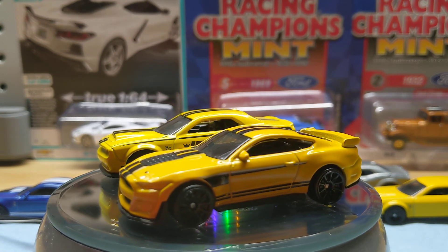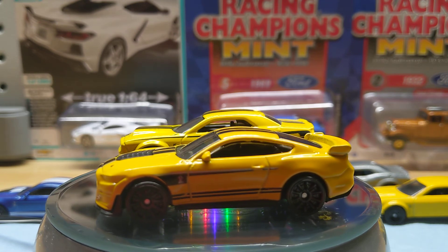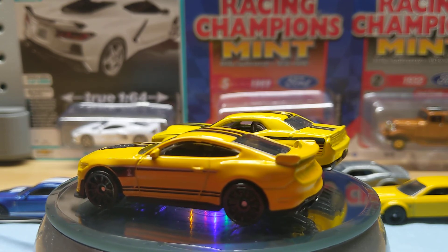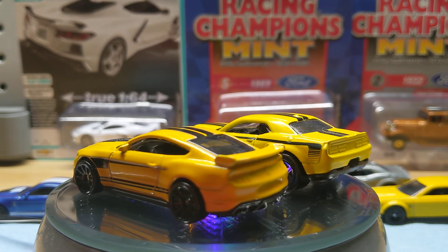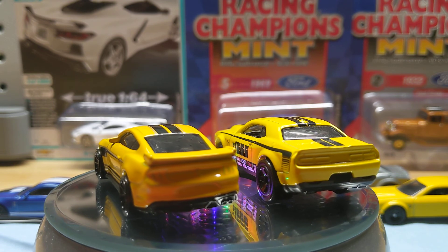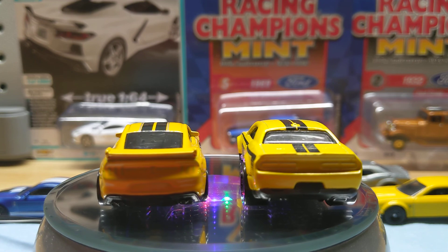Anywho, I'm going to call it a night. Thank you all for watching. Let me know which one you think is the better top dog of the group — the Dodge Challenger SRT Demon from 2018, or the 2020 Shelby GT500 Mustang? Alright, you guys have a good night, and I will catch you all next time.